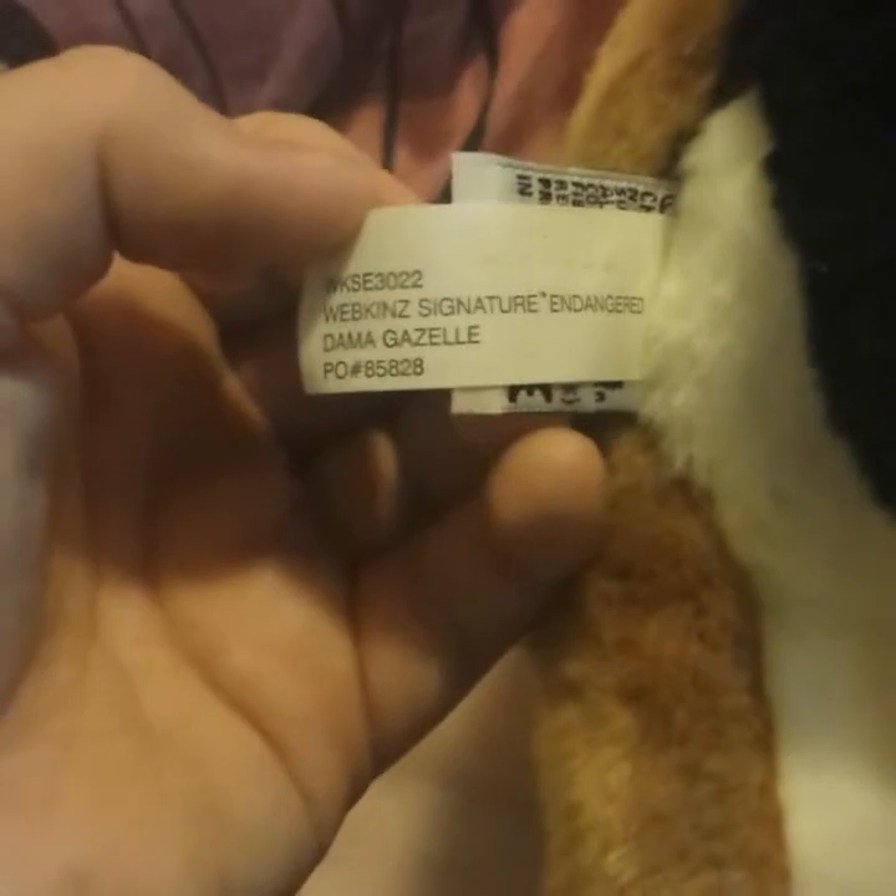Then the last one I got, and I was really, really excited, was the signature dama gazelle. I love this one so much. Here's her W. I got the dama gazelle — not just gazelle, the dama gazelle. Signature endangered dama gazelle.